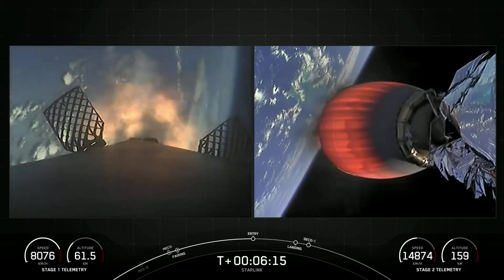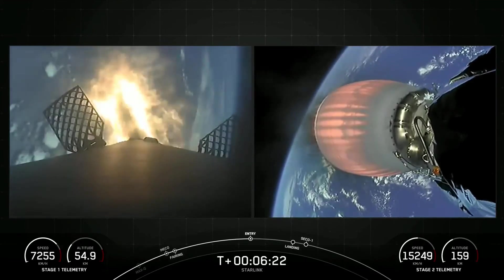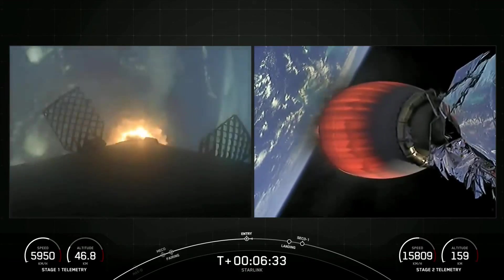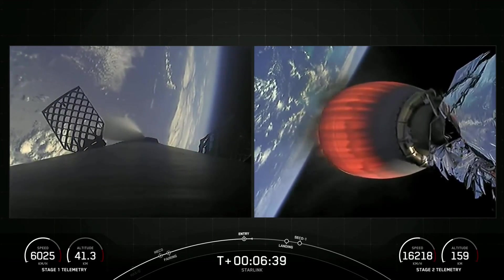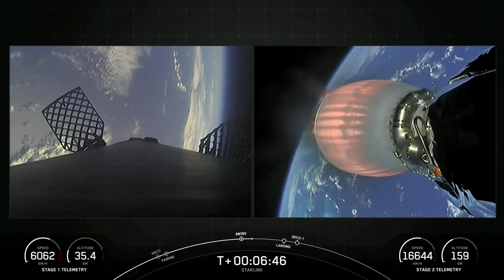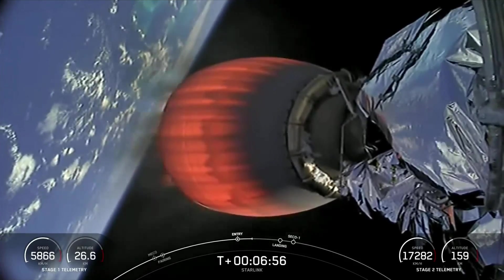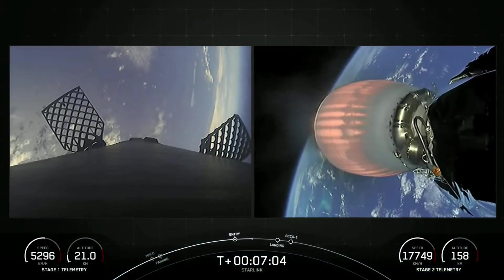Stage one entry burn startup. The first stage, which we also call the booster, has relit three of its engines — engines one, five, and nine — to slow it down for atmospheric re-entry. Stage one entry burn shutdown. The entry burn on the first stage has completed. The first stage used to launch our 56 Starlink satellites into space today is flying for its 10th time, having supported two CRS missions, two crew missions, TurkSat 5B, Utilsat Hotbird 13G, MPower A, and two Starlink missions. We have one more burn coming up on the first stage, which is the landing burn, should be coming up in about one minute.